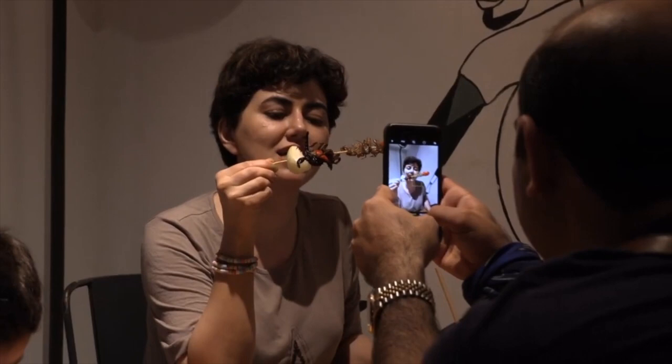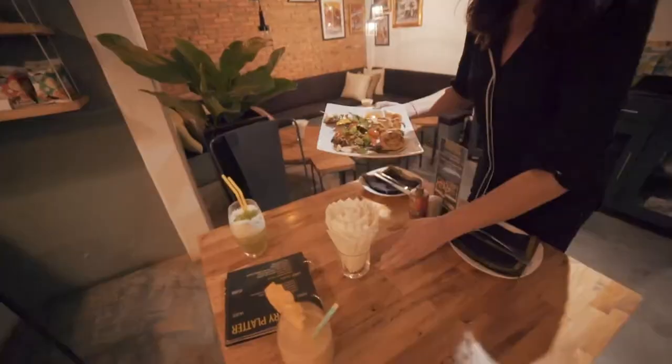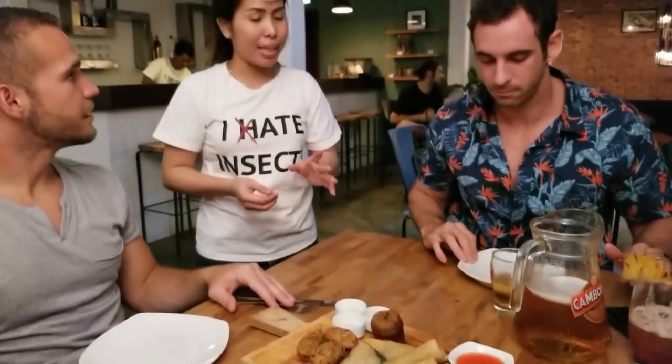The menu at Bug's Cafe also includes silkworms, crickets, locusts, grasshoppers, giant water bugs, and water beetles. These edible insects will not only challenge your taste buds but also provide a unique and memorable experience.